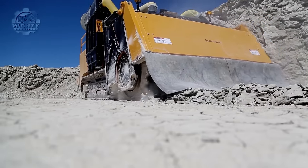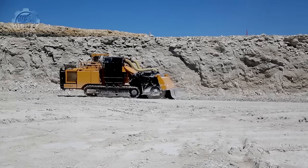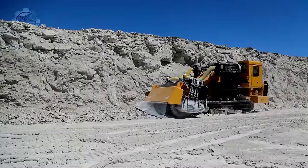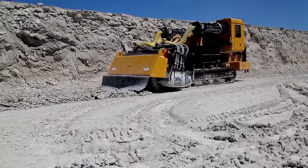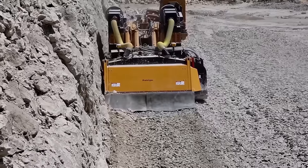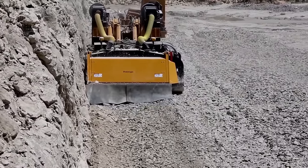Thanks to its robust design and dual-path hydrostatic drive system with planetary transmission, operators no longer have to worry about using the machine in challenging terrain. Even dealing with high demands in rock excavation projects is no longer a problem. On top of that, it also has GPS steering, which allows precise trenching and minimizes rework.